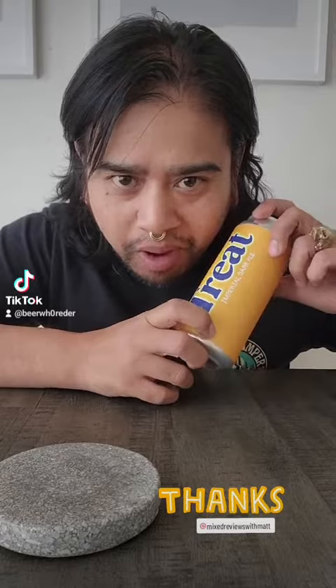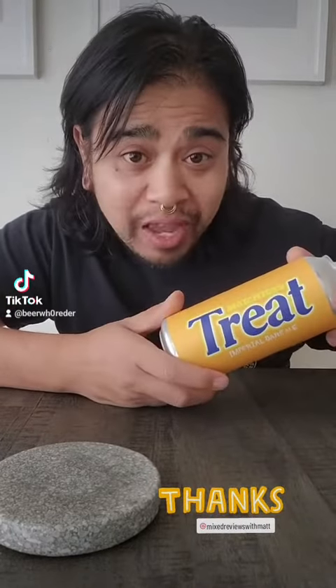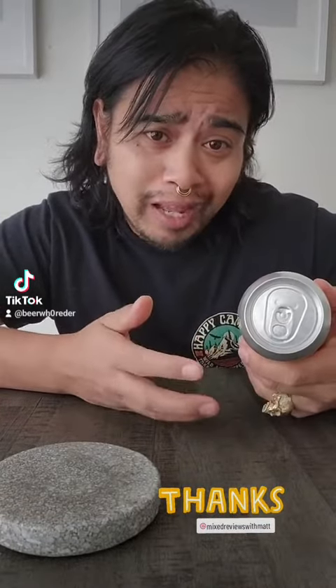Nobody better leave a finger on my Butterfinger. What's up, y'all? So I've got this can because it looks like a Butterfinger. And I'm not really a Butterfinger fan, but I would like to try a beer that tastes like Butterfinger. So I got this.